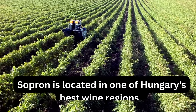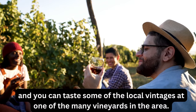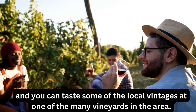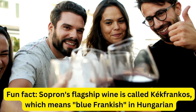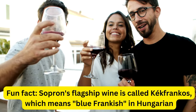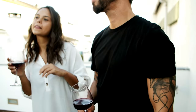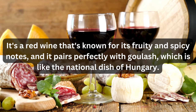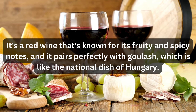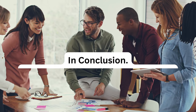Sopron is located in one of Hungary's best wine regions, and you can taste some of the local vintages at one of the many vineyards in the area. Fun fact: Sopron's flagship wine is called Kekfrankos, which means Blaufränkisch in Hungarian. It's a red wine known for its fruity and spicy notes, and it pairs perfectly with goulash, which is like the national dish of Hungary.